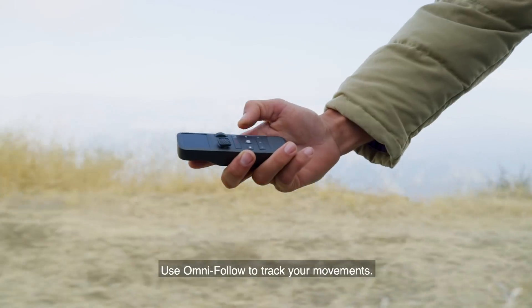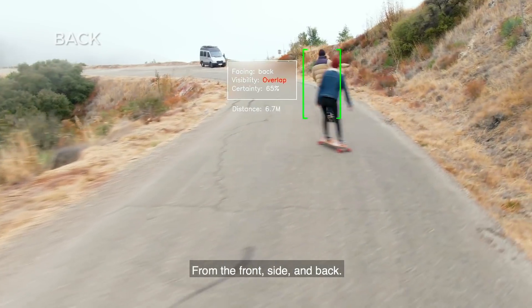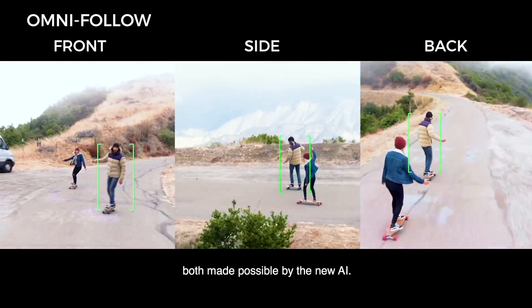Use OmniFollow to track your movements from the front, side, and back, with more stability and higher tracking precision, both made possible by the new AI.